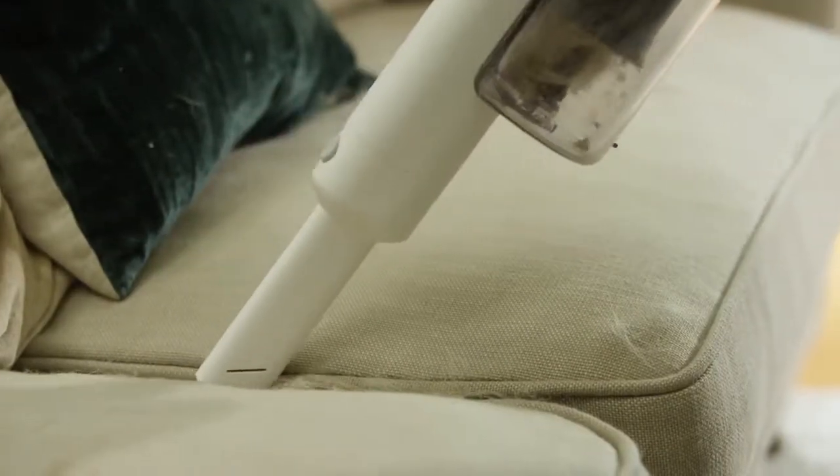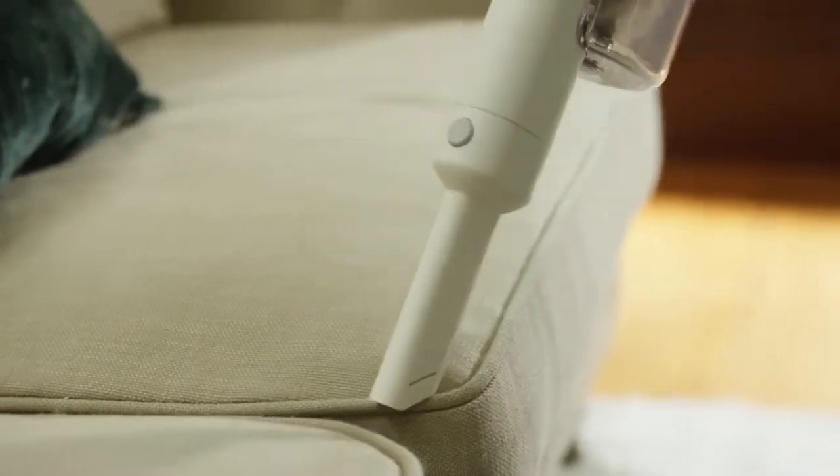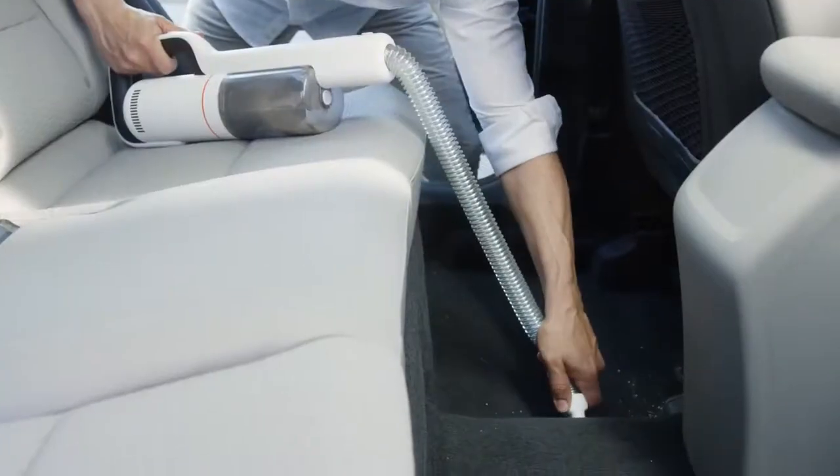With a variety of different attachments and high suction power, you can virtually clean any surface, anywhere, at any time.